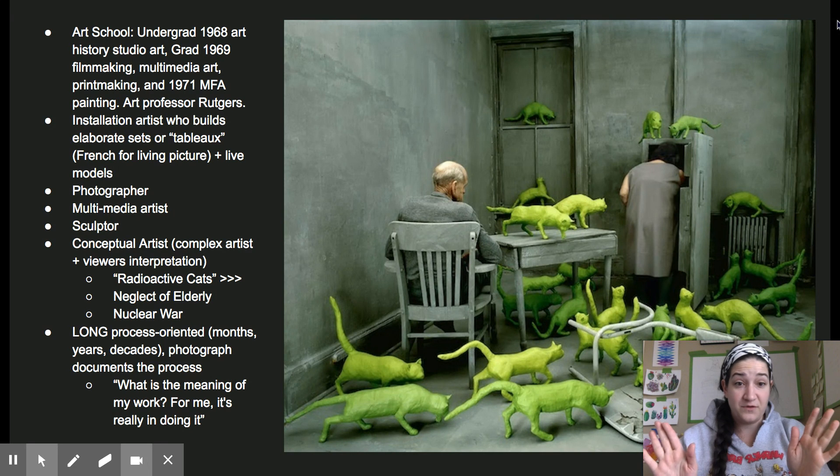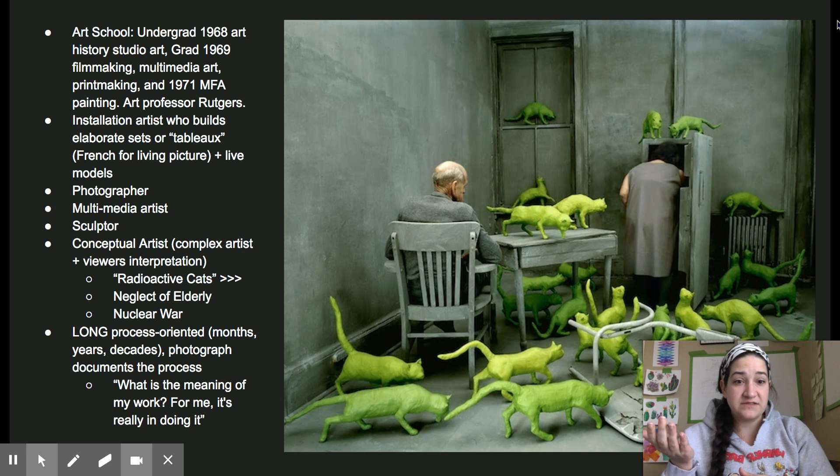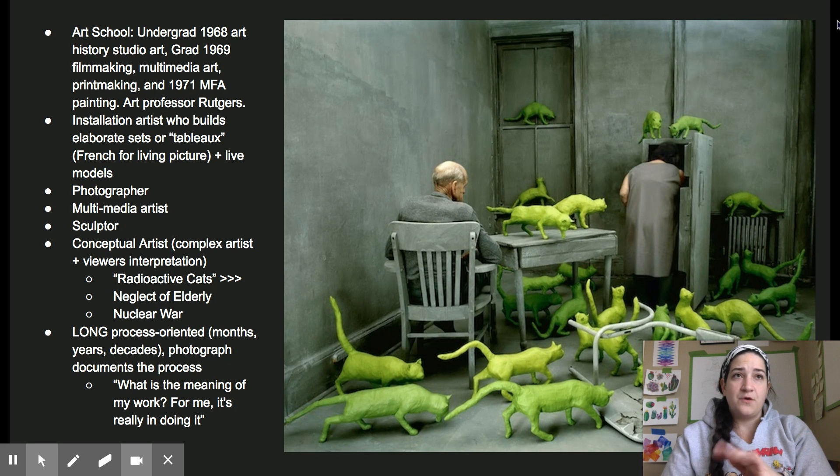If you ever read any interviews with her, it's very complex what she is saying and envisioning and trying to express through her work, but she is very open to a viewer's interpretation. For instance, just a few different things I read about Radioactive Cats — one critic thought it was talking about the neglect that our elderly feel, while another said it had to do with nuclear war. Everybody can bring their own interpretation and imagination to Sandy Skoglund's pieces.